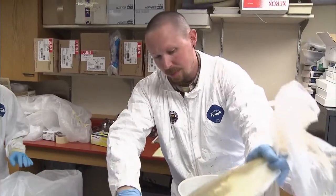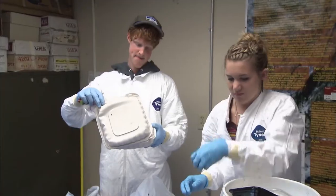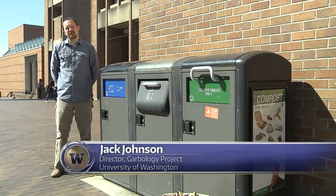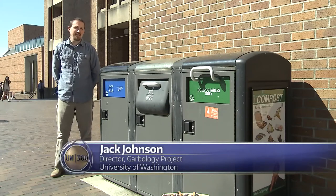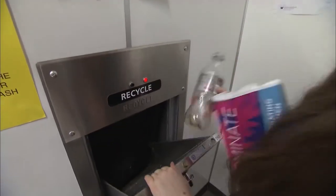One of the pioneers of the University of Washington's field of garbology studies understands the frustration. I think our present system of composting and recycling puts a lot of the burden on the user to make decisions, and they're deciding from an incredible array of products at their disposal.